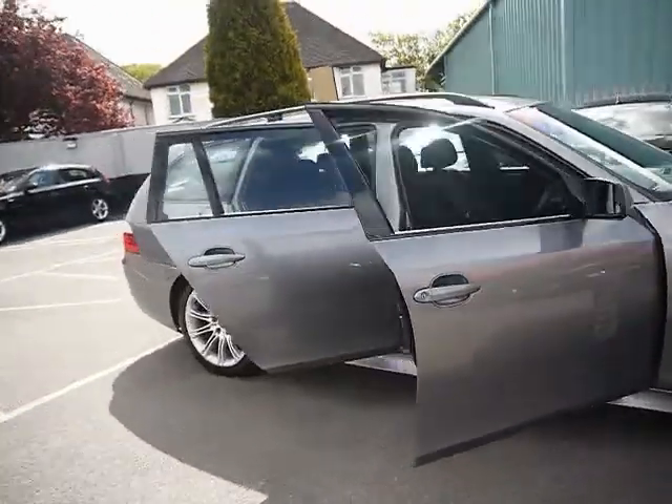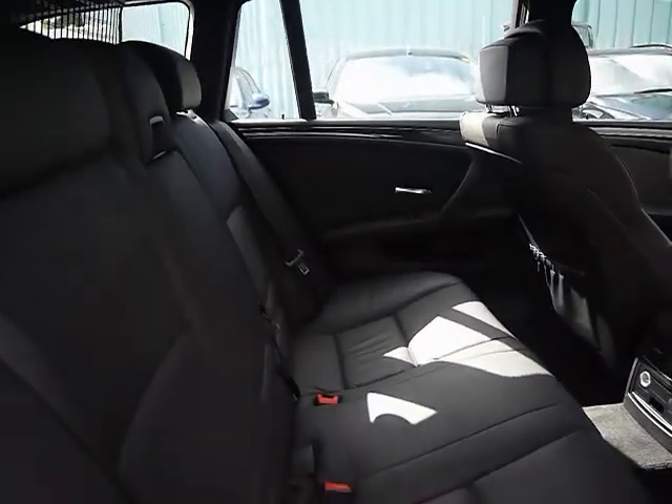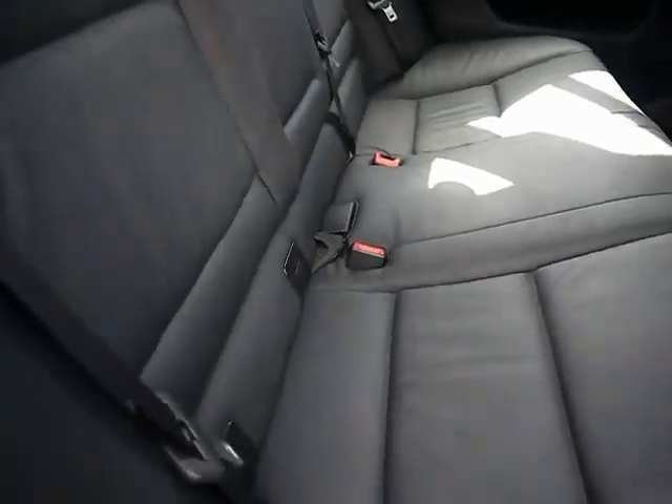Let's come around here and take a look inside the car. Inside we have full black Dakota leather upholstery, and you can see there's no rips, tears or stains either. There's also ISOFIX child seat support to the bottom there.